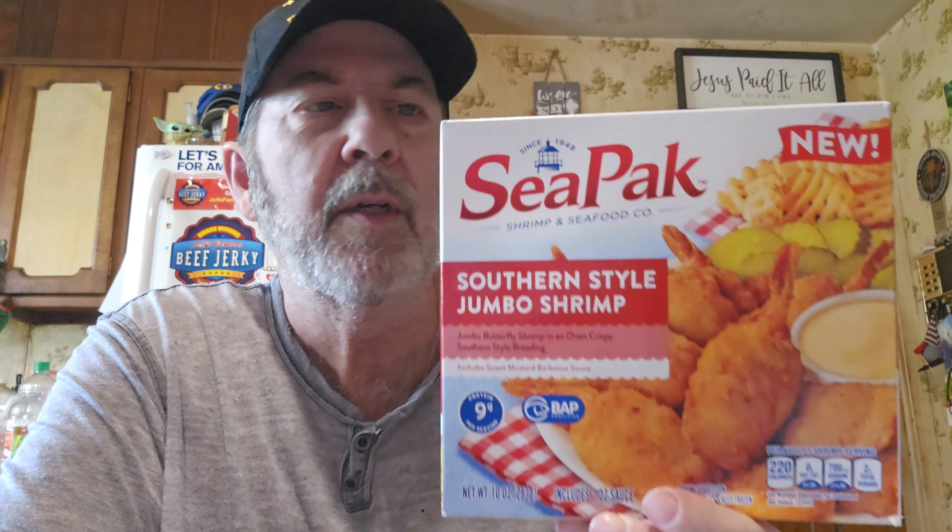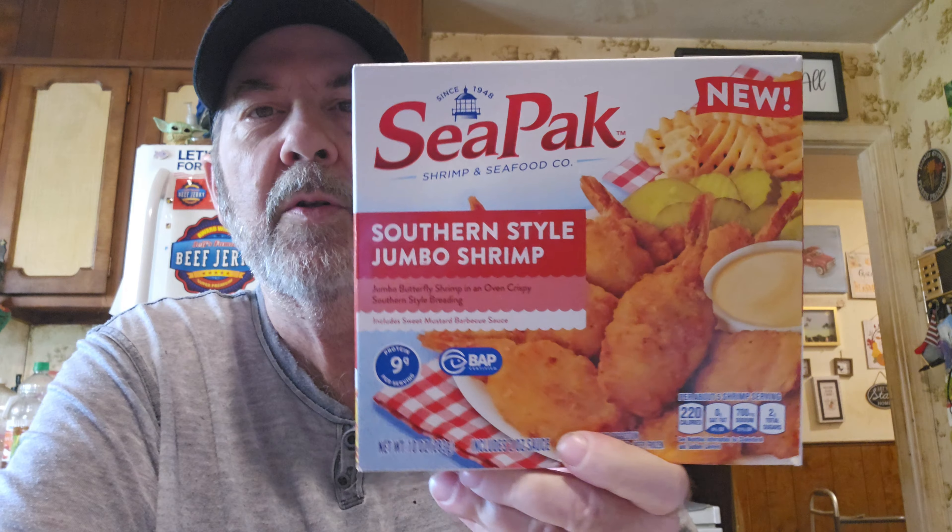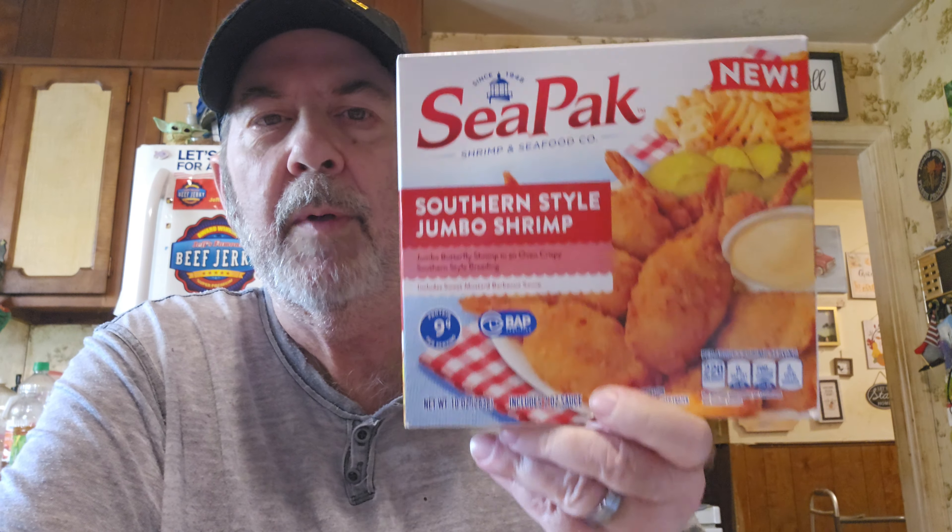I'll get all the refrigerated and frozen first. I've got a little bit of shrimp left, but before this was gone I thought I would get some of it. It's CPAC Southern Style Jumbo Shrimp — jumbo butterfly shrimp in an oven-crispy southern style breading. It says it's new. Got it for $3.99; I'm sure it would be more than that.